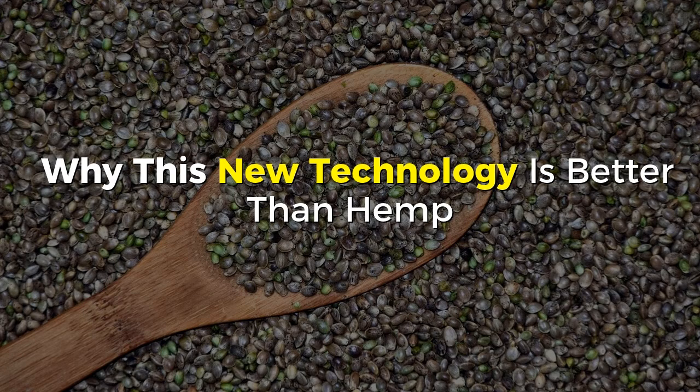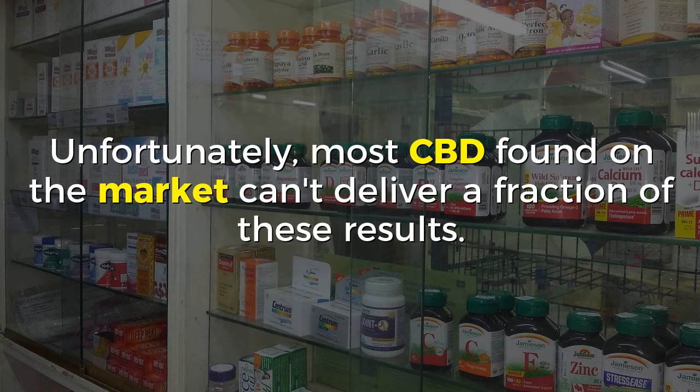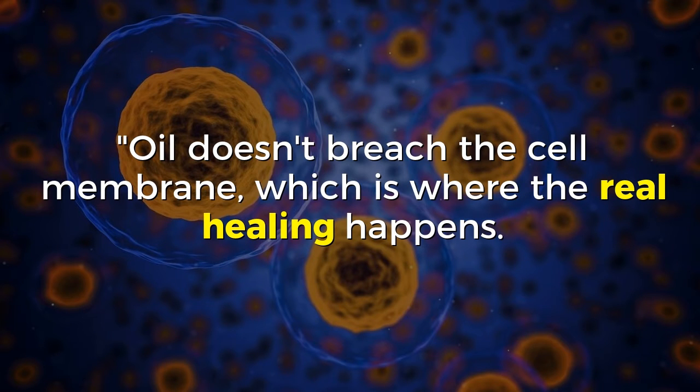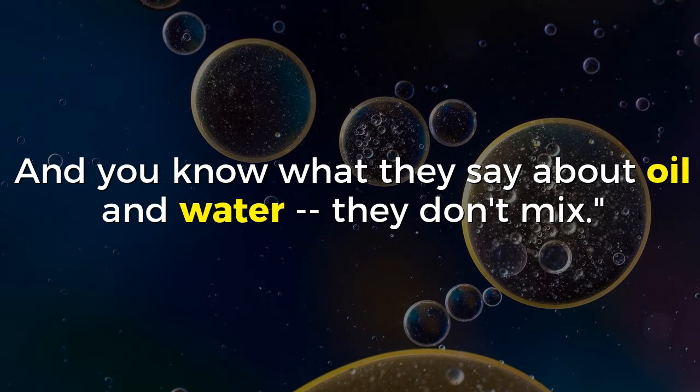Why is this new technology better than hemp? Unfortunately, most CBD found on the market can't deliver a fraction of these results. Hemp products sold on Amazon do not contain any CBD whatsoever, and companies selling real CBD typically come in regular oil form, according to chief technologist Mihwakim of The Green Gardener. Oil doesn't breach the cell membrane, which is where the real healing happens. Our body is 80% water, our cells 90%, and you know what they say about oil and water — they don't mix.